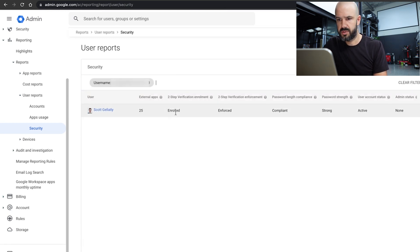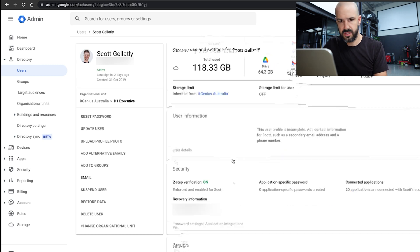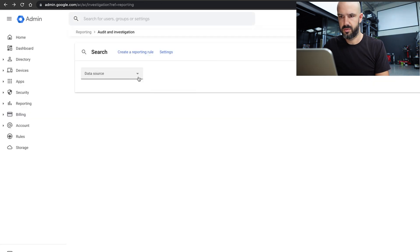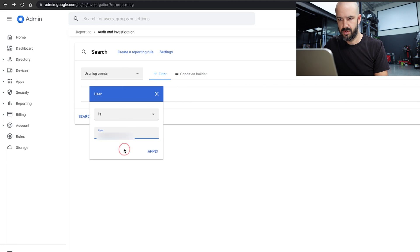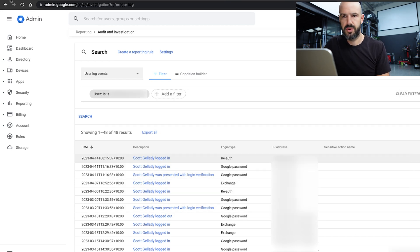I'm going to search for anything from Scott. He's compliant with everything — he's got two-factor authentication switched on and he's recycling his password, so that's all good. Let's go to audit and investigation, admin log events, user log events. Let's add a filter for user Scott and see anything I can find in user log events. The latest login was the 14th. Doesn't look like there's been any recent login, so that looks pretty healthy.